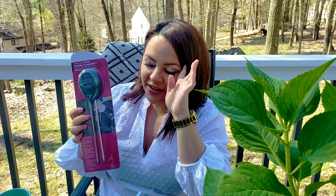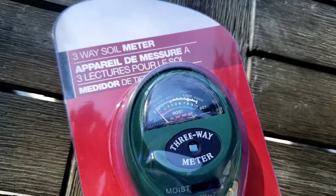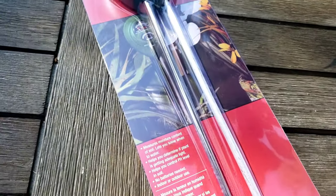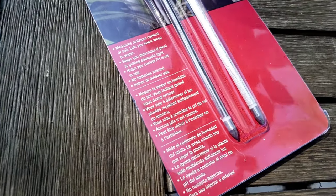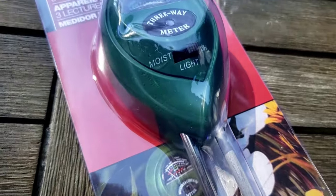We're going to move on to the tools. The next tool that I have is this really awesome three-way soil meter. I've been really wanting something like this for a long time. It's very useful and it's really a must-have for any gardener, landscaper, or someone who really wants to take care of their property and know what their soil is really composed of. This is a must have.